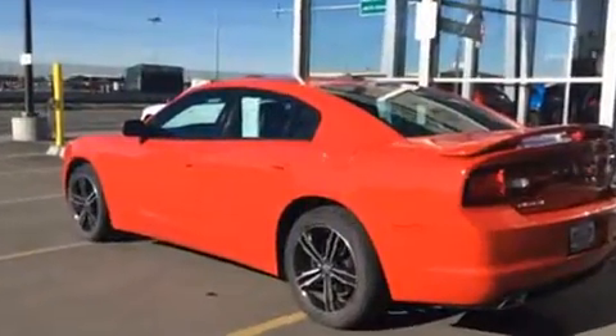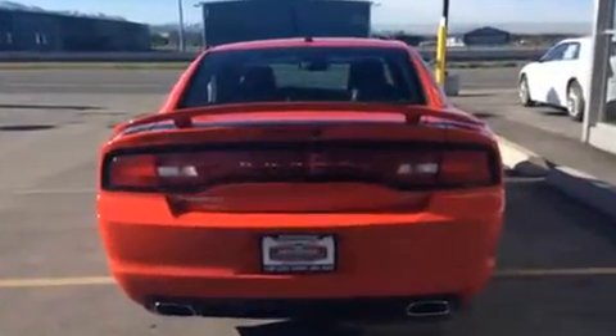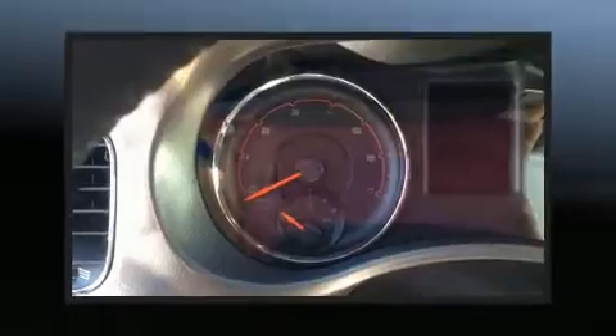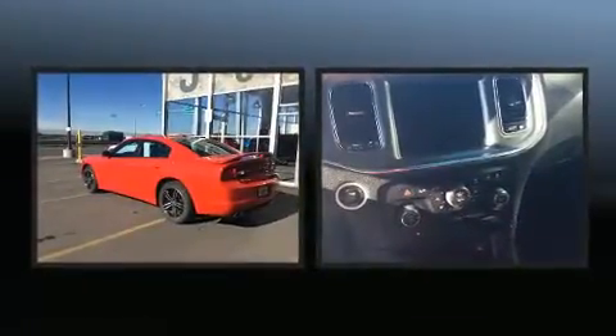Smooth gear shifts are achieved thanks to the refined six-cylinder engine, and for added security, dynamic stability control supplements the drivetrain. Dodge infused the interior with top-shelf amenities such as front and rear reading lights and a built-in garage door transmitter.